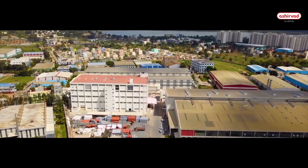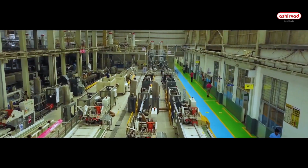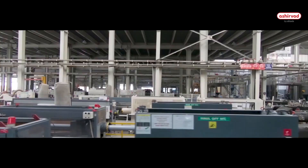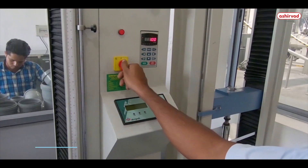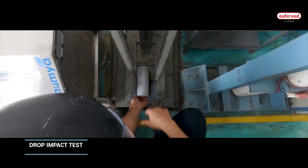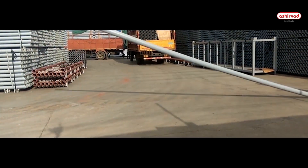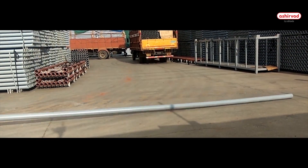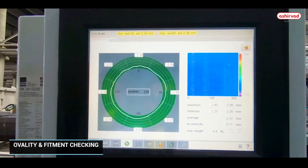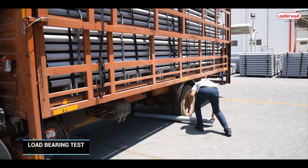Ashirwad SWR pipes and fittings follow a series of stringent quality tests to ensure a defect-free system for end users. Some of the tests include flattening test, drop impact test, water tightness of joints, dimension checking, ovality and fitment checking, tensile test, and load bearing test.